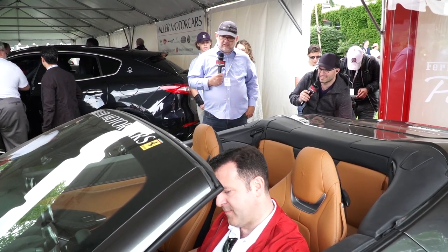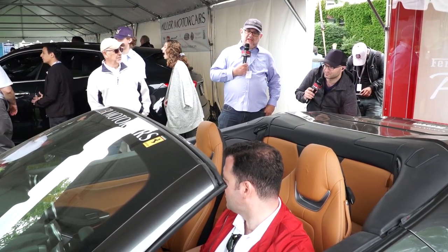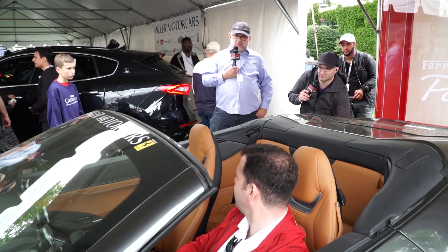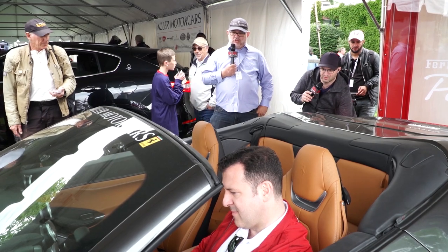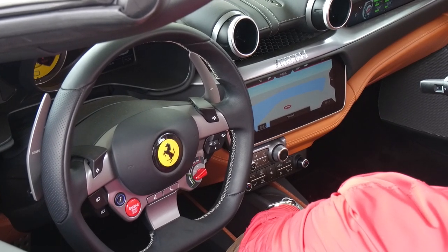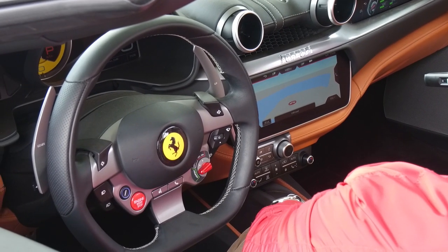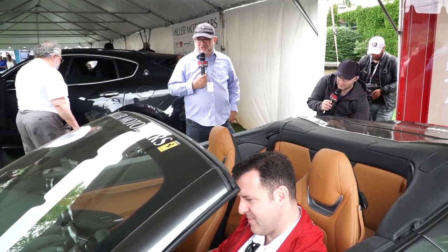Ferrari has added a ton of technology to their cars so that you have all the creature comforts you'd want. Take a look at the controls on the steering wheel — in particular, the one on the right, the Manettino. That sets the suspension tune and how quickly the transmission shifts. Basically everything about the car changes depending on what setting it's on. You've even got a passenger touchscreen where the passenger can change settings and see what's being used. I've never seen a car with a touchscreen over the glove box. It's pretty awesome.